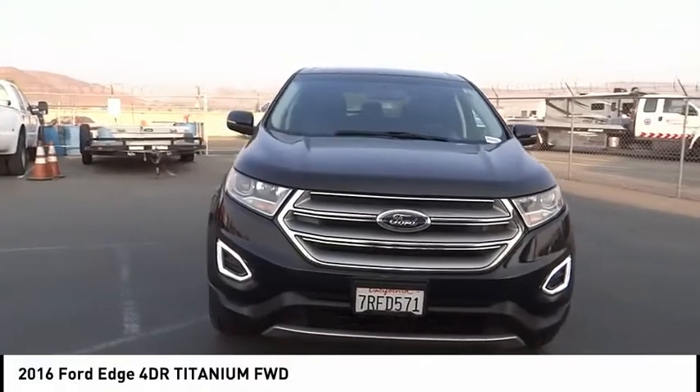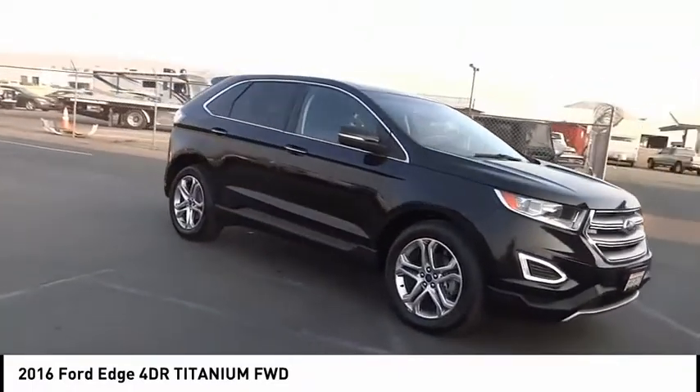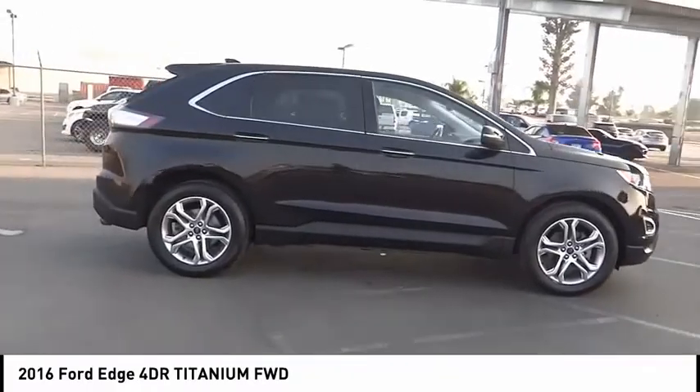You are going to love the 2016 Edge. Thrills with more power and MPG. Either way, you're in for an exhilarating experience with Ford Edge.